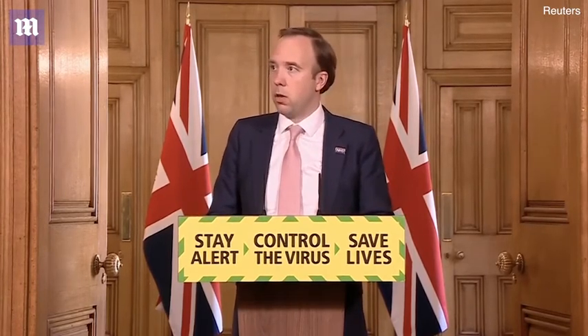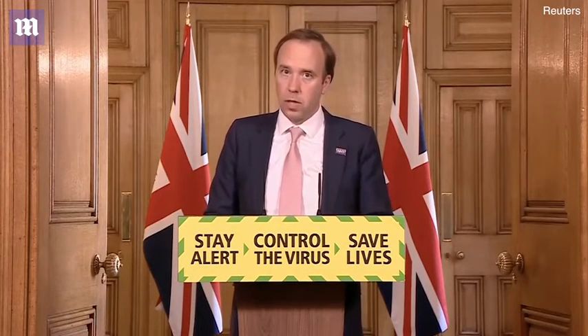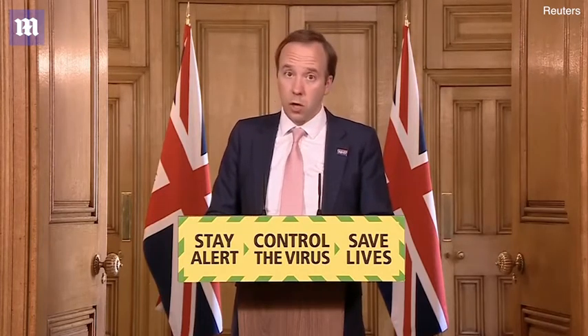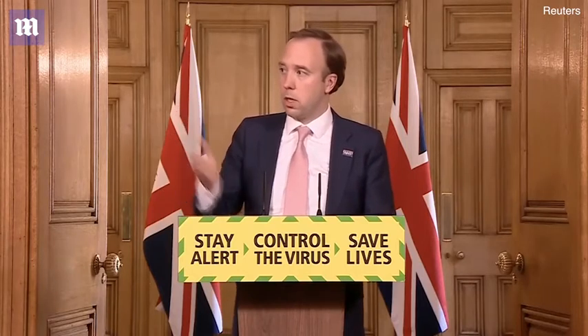The next slide is the number of deaths, and sadly, on the 2nd of June, 324 deaths with coronavirus were recorded, taking the total to 39,369. We mourn each one of these, and we try to keep these data as accurate as possible.